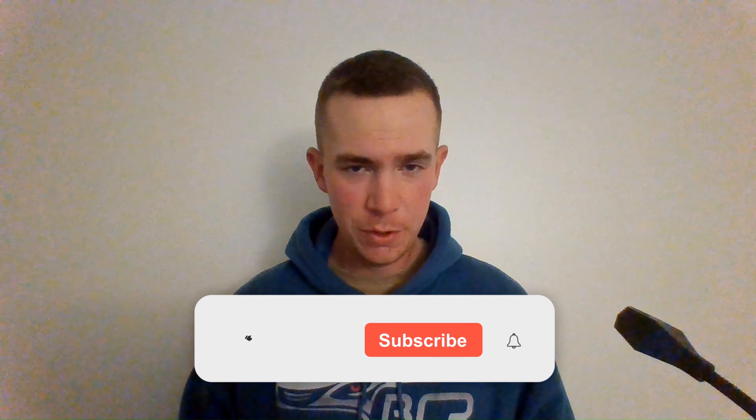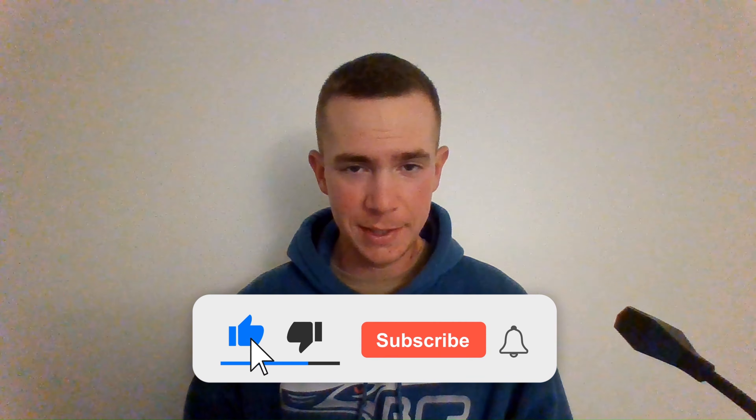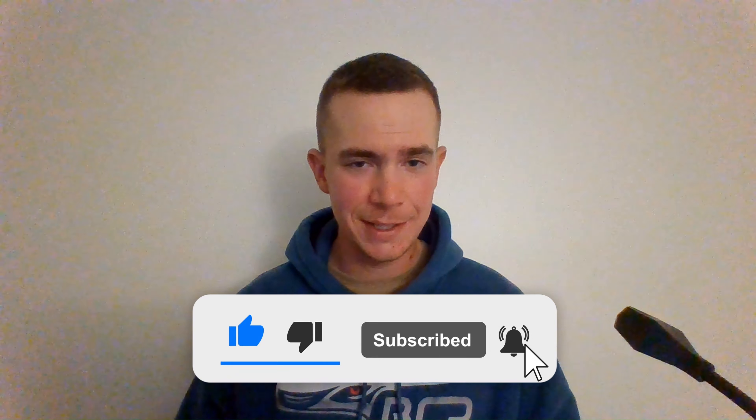Real quick, guys — here at Ben's Car Reviews there's no fluff and we keep it under 10 minutes. If that's something that interests you, please like and subscribe and I'll keep growing the channel. Let's keep going.